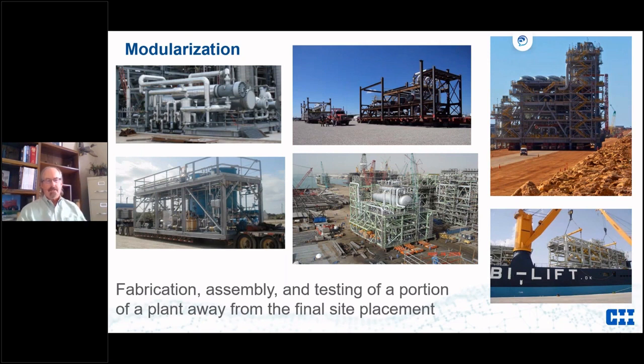I overuse the term modularization and I've been corrected many times, but I lump it into one big basket — from pre-assemblies in the upper left to a 6,500 metric ton integrated module in the upper right: trailerable ones, ones built and moved with SPMTs, and ones moved with lift-on/lift-off ships. Modularization as I use it is fabrication, assembly, and testing of a portion of a plant away from the final plant site.